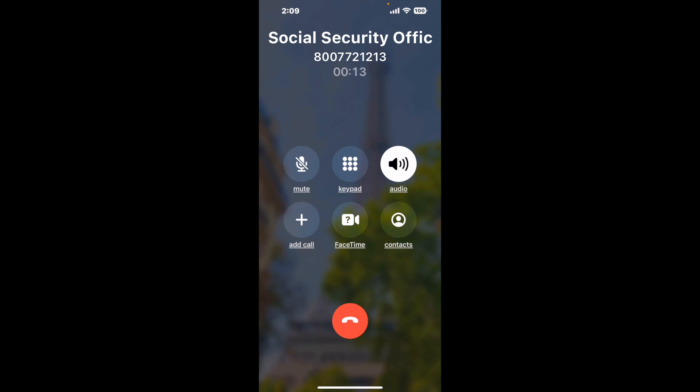When it detects an agent, it'll send the call to your phone. And here is Claimer sending me a call back from Social Security Office 10138 S. Jordan, South Jordan, UT 84095, with an actual agent on the line.